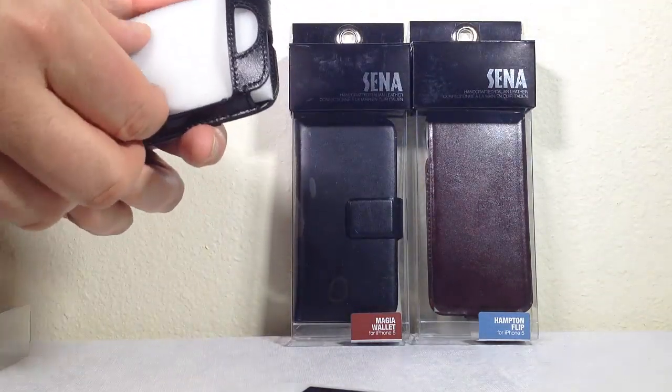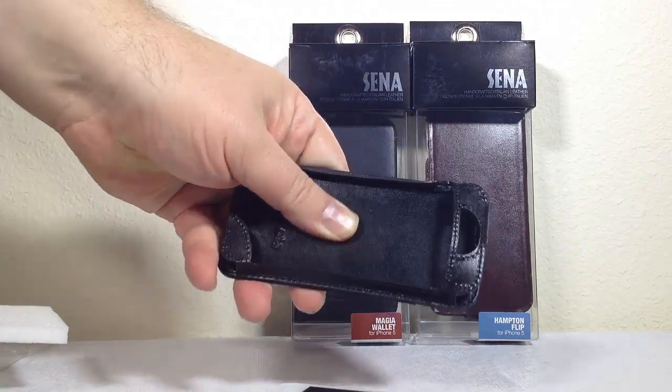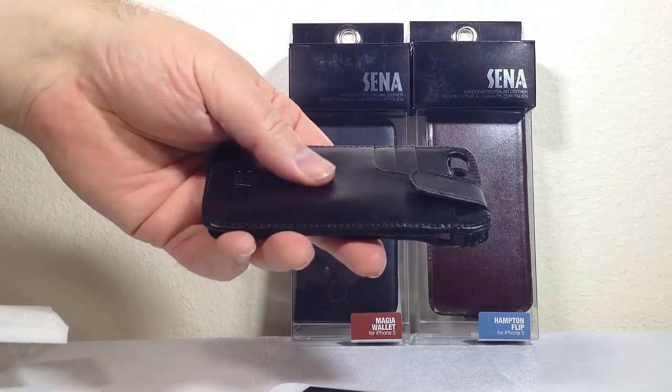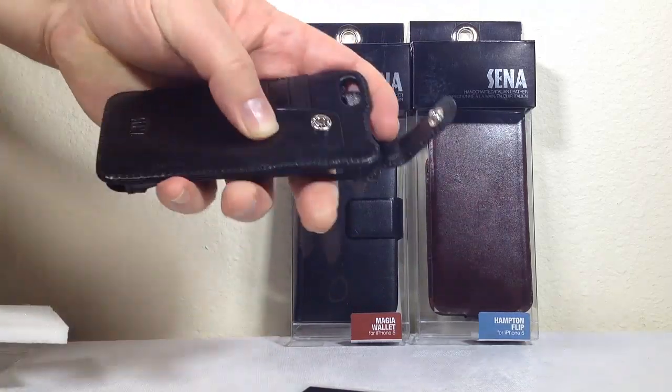As you can see here, there's a little bit of shipping material inside. This is a beautifully well-done, very soft leather - both interior and exterior. Now one of the features of this case is that you can snap it open.